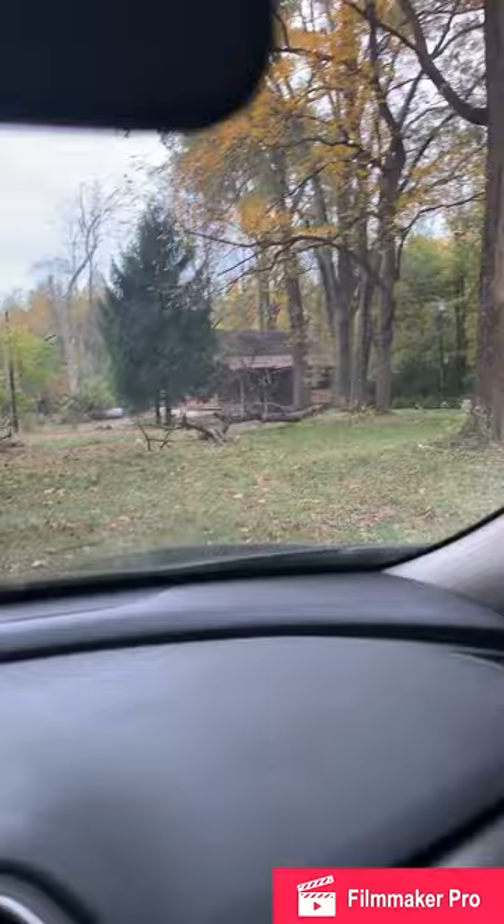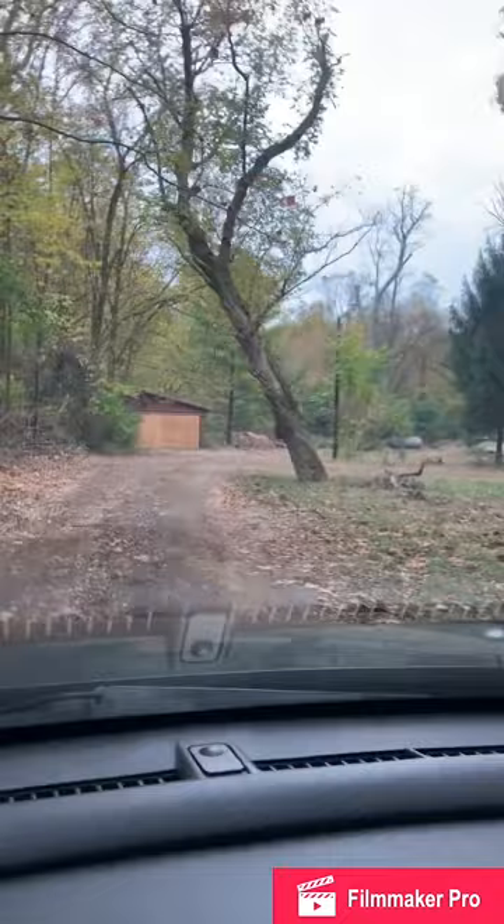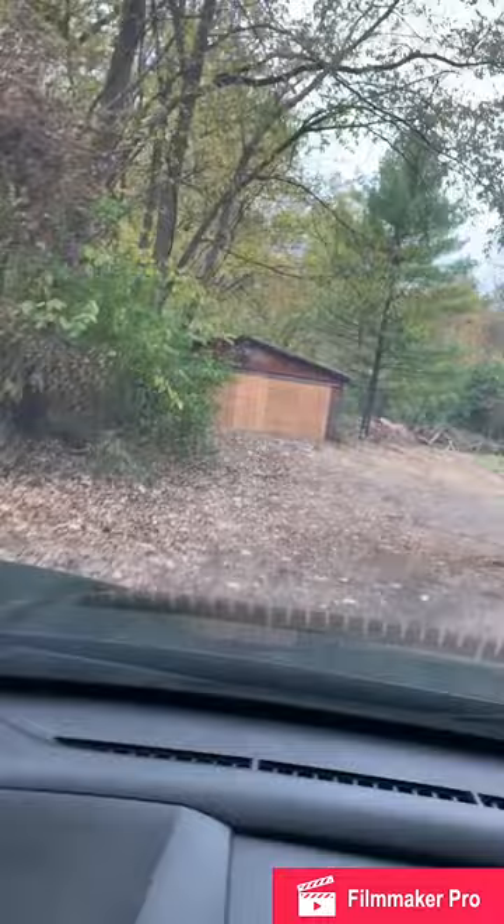You've got a little tree line that kind of keeps you encompassed in this little part of land here. You also have a nice little outbuilding here and potential for driveways everywhere. This is pretty cool.